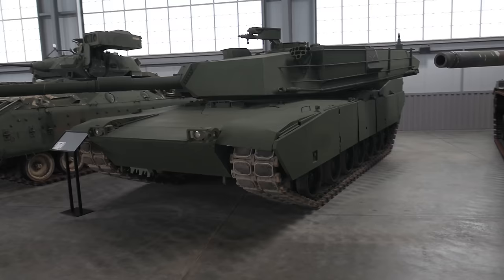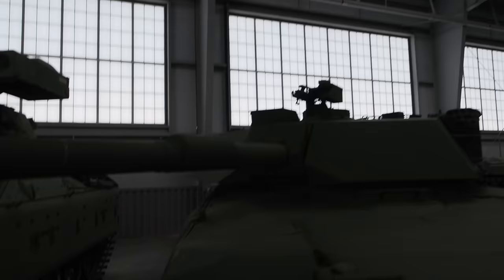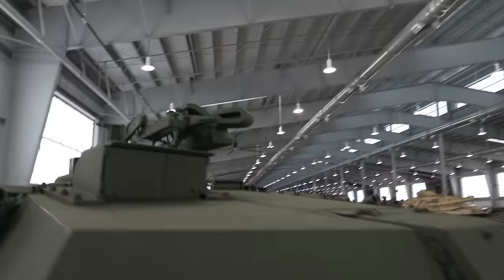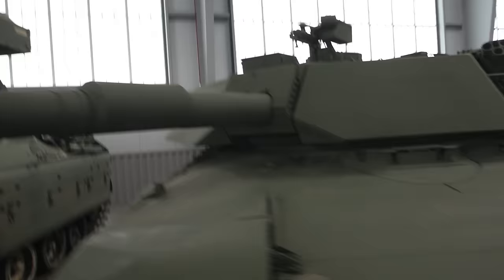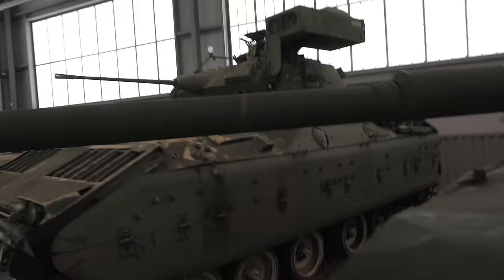And an XM1 — or a pre-production M1 — in surprisingly good condition inside. I mean it's not great, but it's not bad either, so I can definitely come back to this. What's interesting is if you look at the commander's weapons station as I come around the side, it's different from the service M1, because at the time they were still planning on putting the M85s in. And you can see how the gun would feed from a 90-degree angle from the ammunition bin, which is bigger than that of the M1. But that caused all sorts of trouble.